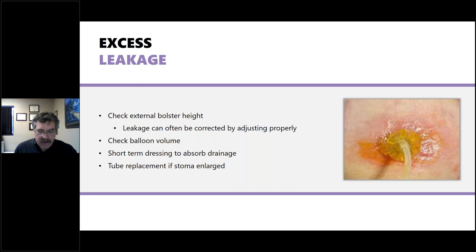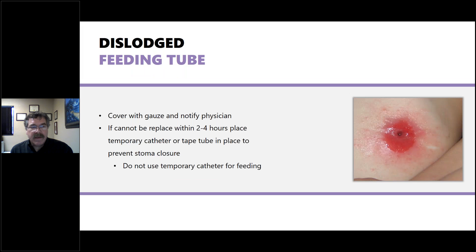If a feeding tube becomes dislodged, cover the site with gauze and contact the physician quickly. If the tube cannot be replaced within two to four hours, a temporary catheter is often used or a tube taped in place to prevent stoma closure. Never use a temporary catheter for feeding — placement must be checked and everything secured before restarting feeding or administering medications.